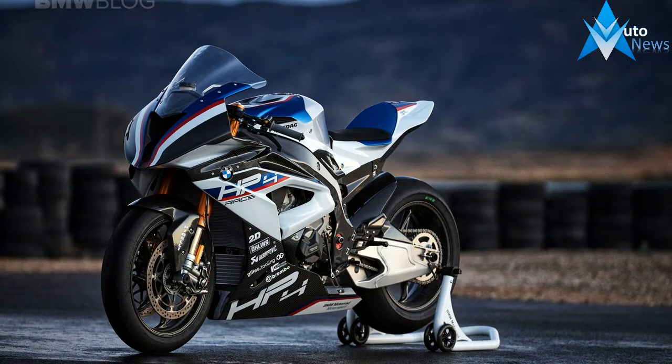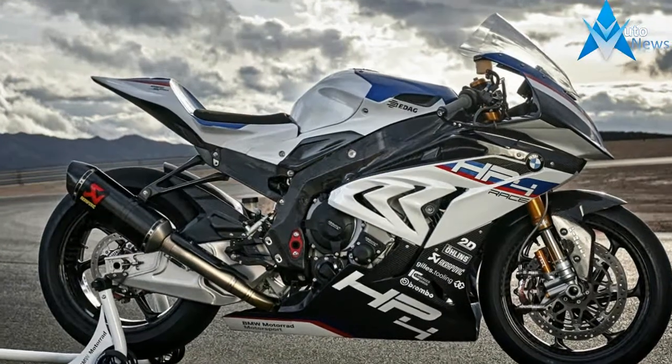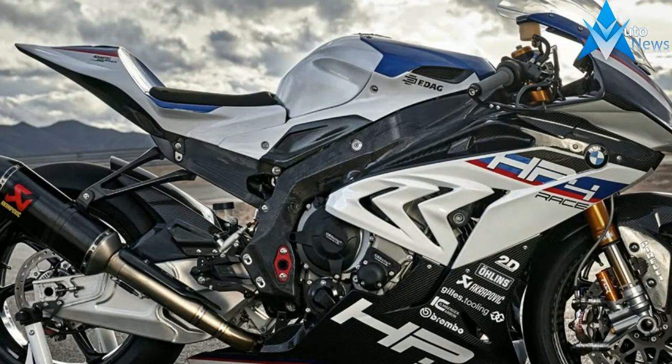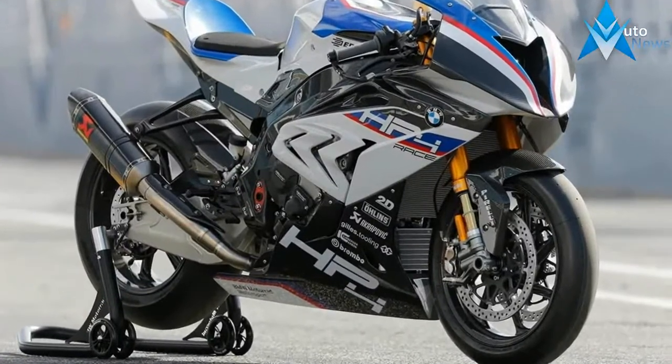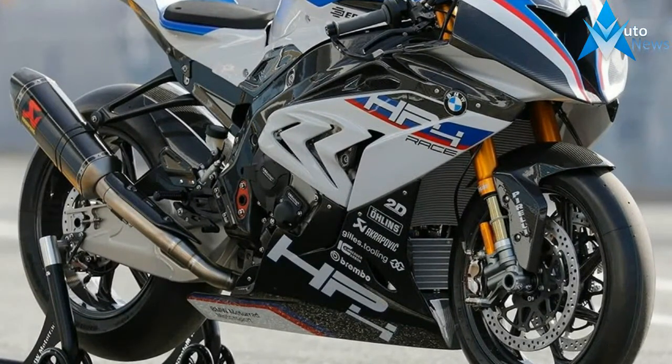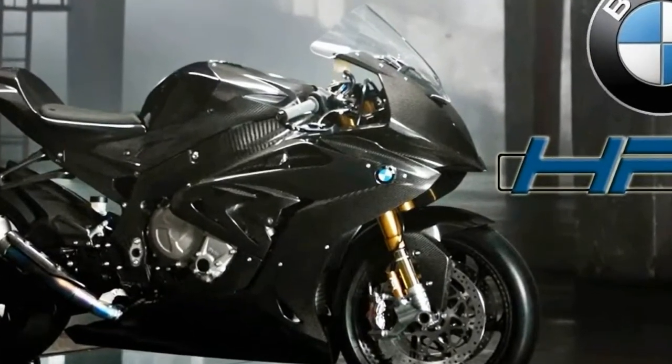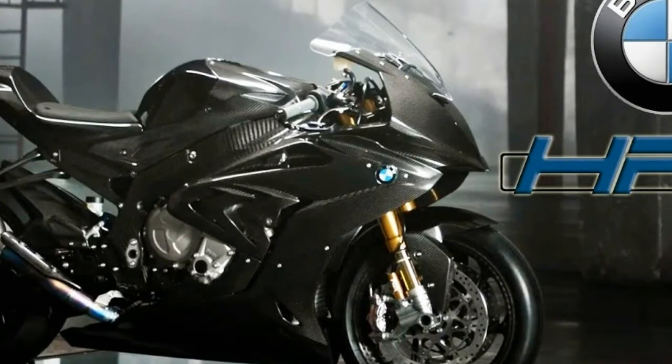Sport bikes are meant for pushing boundaries, and BMW Motorrad is looking to remind you of that with its new HP4 Race. Faster, lighter, and exceedingly more expensive than any base model S1000RR, this limited production race bike will hit the performance-hungry enthusiasts right where it counts, and to 750 willing buyers, right in the wallet too.